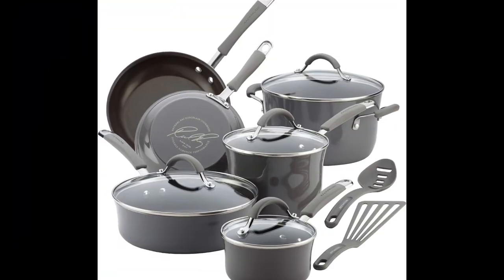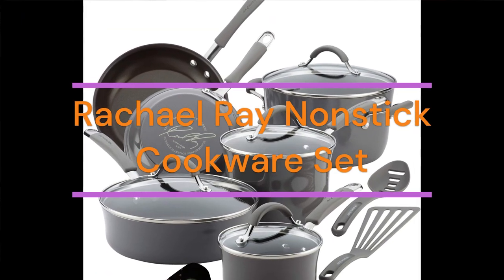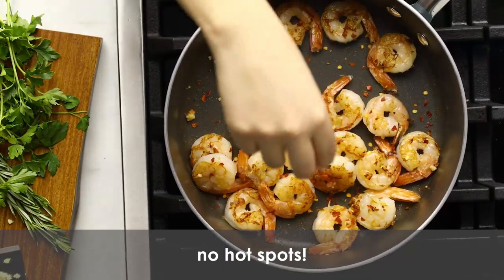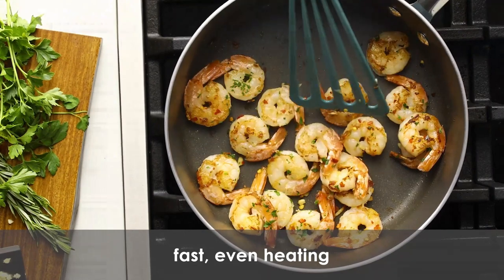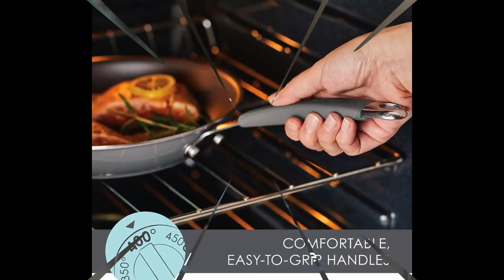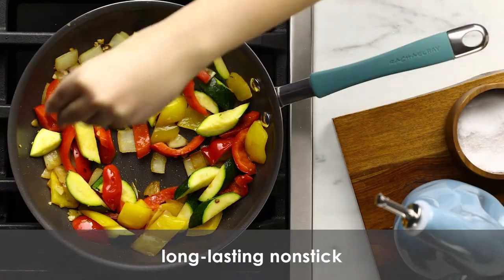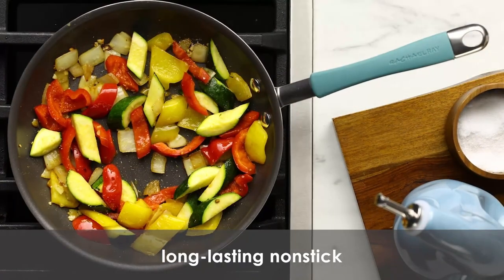Number 1: Rachel Ray 16802 Rachel Ray Cucina Non-Stick Cookware, 12-Pieces Pots and Pan Set. Product Specification — Material: Aluminum. Color: Sea Salt Gray. Brand: Rachel Ray. Size: 12-Pieces. Handle Material: Dual Riveted Silicone with Stainless Steel.